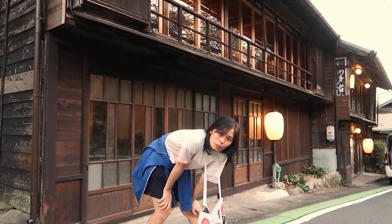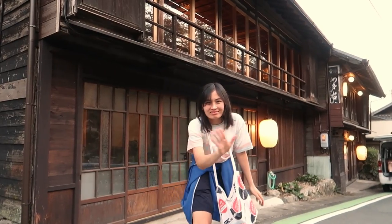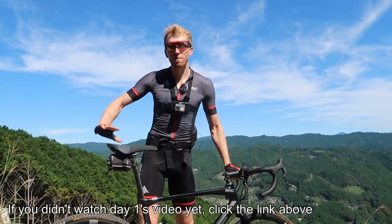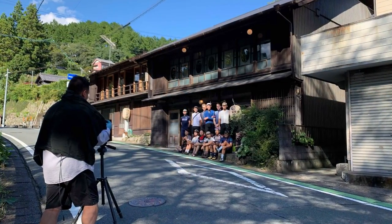Hey guys, what's going on? Tool Cruise here with Tunchan! And today we've just finished our long ride, our gravel ride riding here in Tenryu in Shizuoka Prefecture near Hamamatsu in Japan.